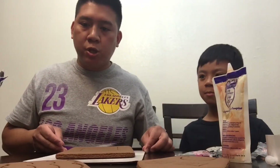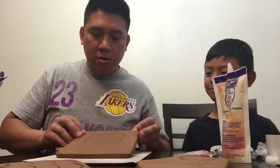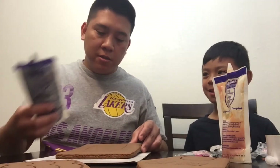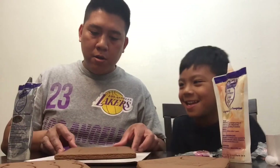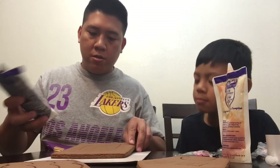Alright guys, so let's start making the haunted house made of chocolate chip cookies! Here is the base, and here's the icing. I'm going to put the icing here.